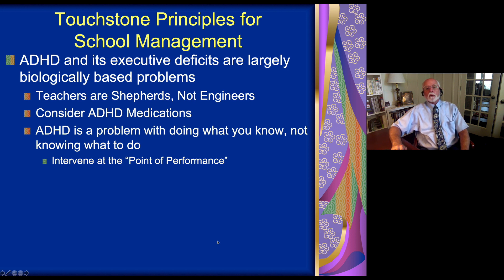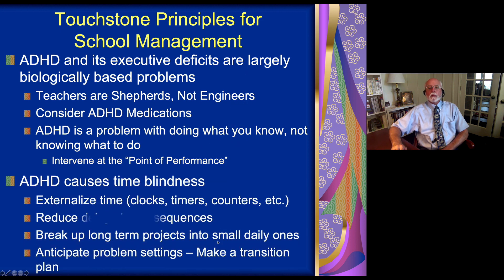A large part of treatment is helping the child with ADHD to show what they know at critical places in their school environment — what we call the point of performance, the where and the when of when that knowledge should have been employed. While we will do some skill review with ADHD children, the majority of your time is spent rearranging these critical places to further facilitate the child showing what they already know, rather than trying to teach them what to do. ADHD is not information deficit disorder; it's a performance disorder.